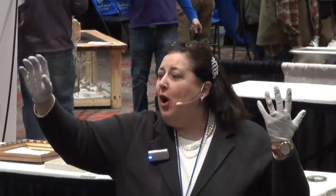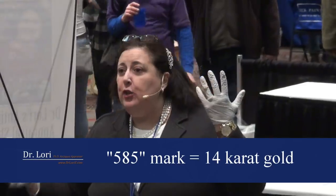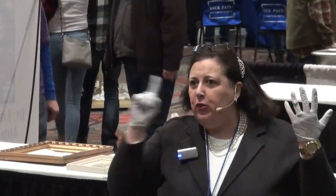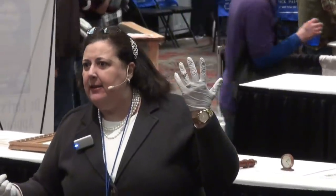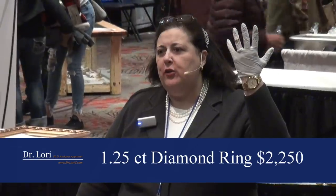If you go on my website, I list for you all of those precious metal marks, so you know what 585 means — the international mark for 14 carat gold. If you see these numbers, you can actually translate them into how good a piece is. Go on my website and learn that; very simple. Value on the piece in my hand is about $2,000 to $2,250.